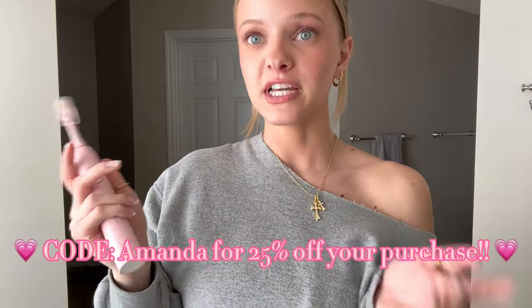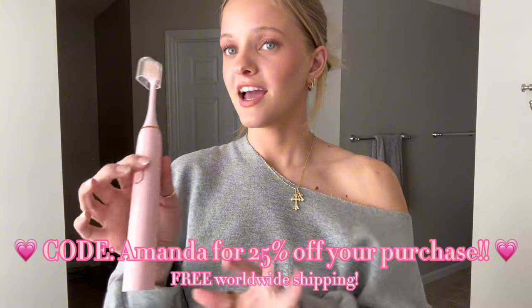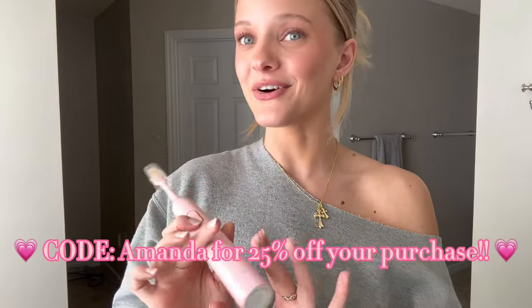I'll leave the link to this toothbrush in my description. If you're interested in twinning with me and having cute pink toothbrushes — they also have white and a few other colors — you can use code AMANDA and get 25% off your order. They ship worldwide, so if you're interested it'll be linked in the description below.